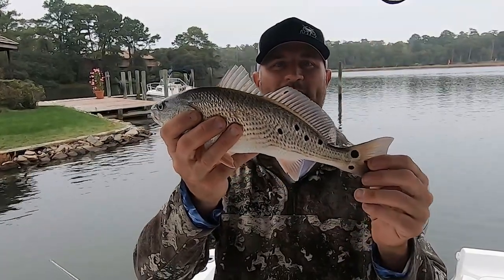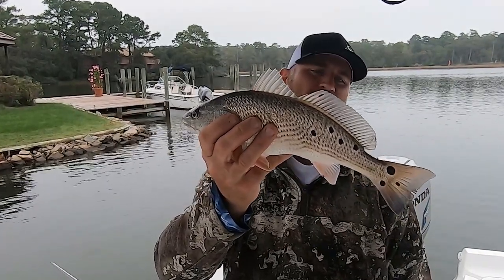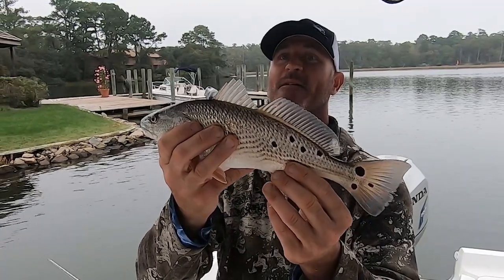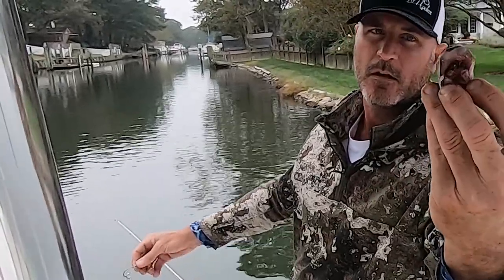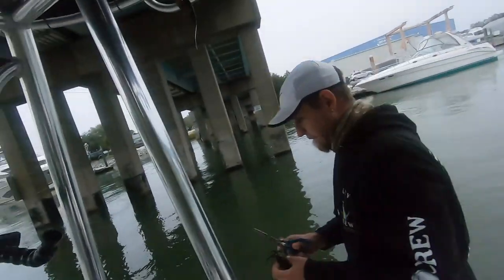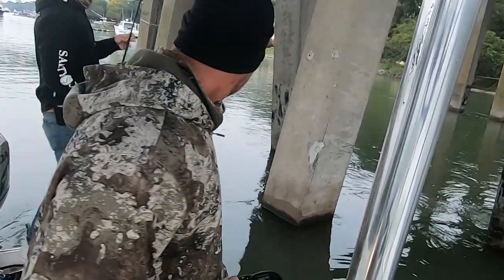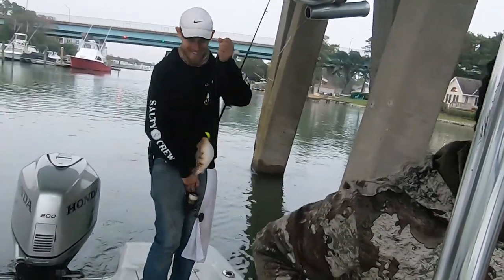You guys didn't even see that — I was holding up the wrong side. You're probably going, 'What are you talking about, bro? Seven spots? There's only four spots on that fish.' Seven spots — I had to flip the fish around. I thought they were the same on both sides. Don't be fooled. Fish these pilings right here for a little while. Work in here. See what we can get into. Maybe some bottom dwellers.